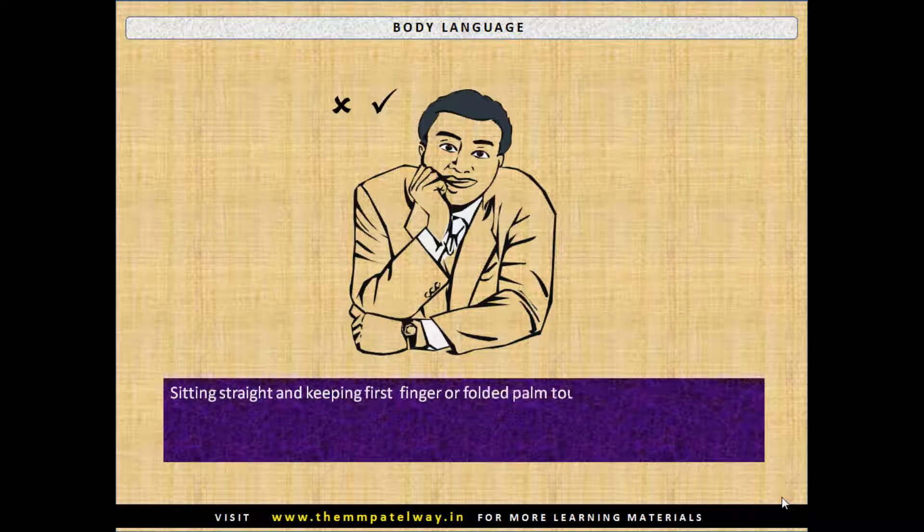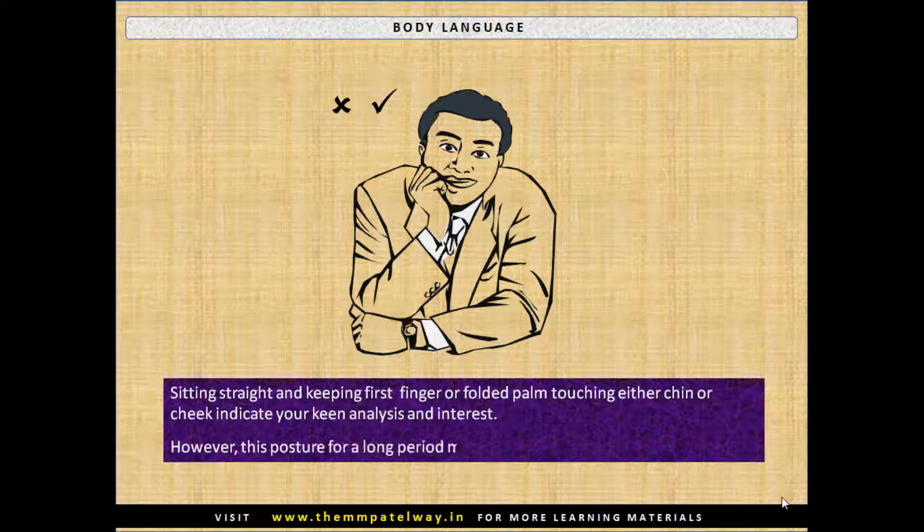Sitting straight and keeping the first finger or folded palm touching either the chin or cheek indicates your keen analysis and interest. However, maintaining this posture for a long period may not be appreciated.